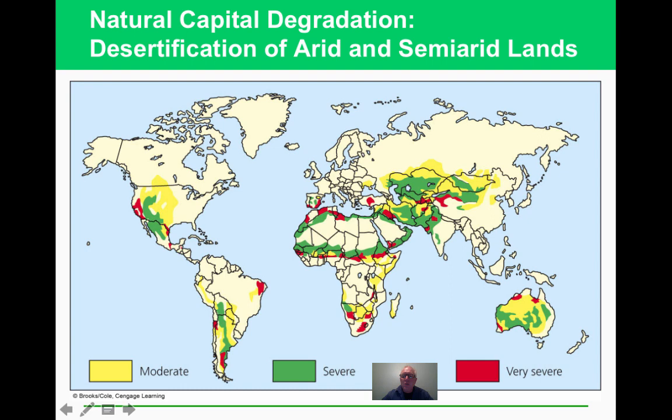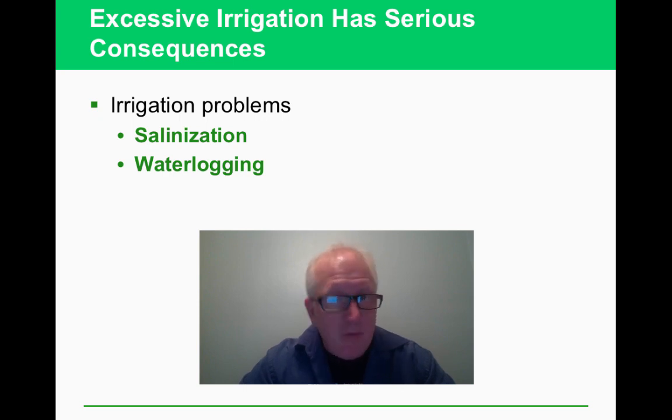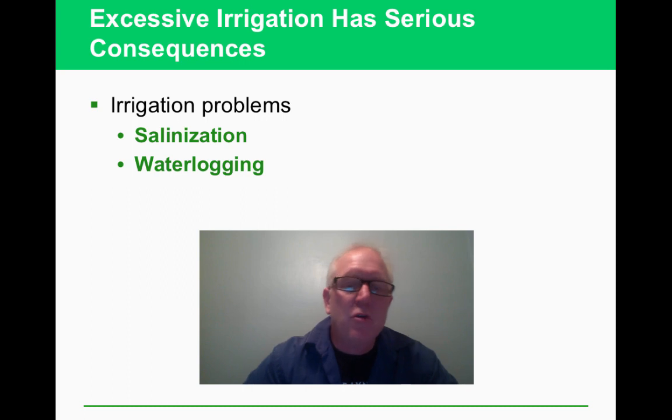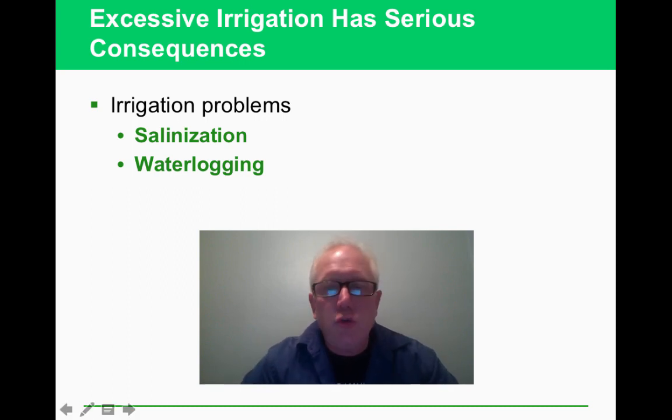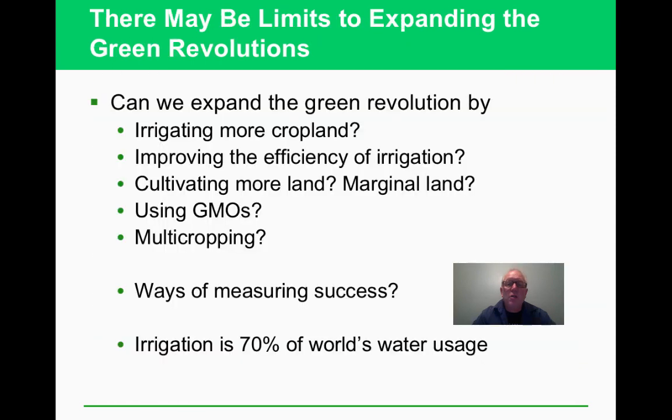Irrigation is essential but causes its own problems. Water logging occurs when soil becomes oversaturated, and salinization happens when too much salt accumulates in the soil over time — crops can no longer grow properly. Salt doesn't go away on its own, and cleaning up salt-contaminated soil is extremely expensive.